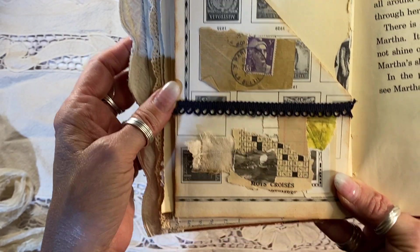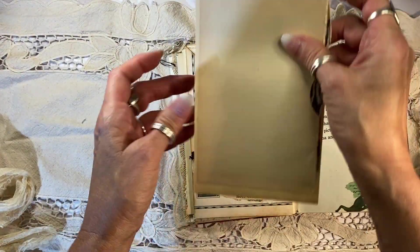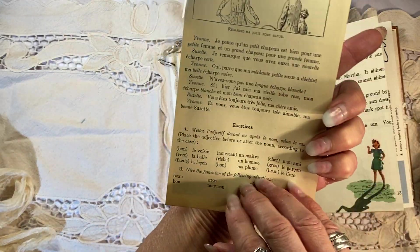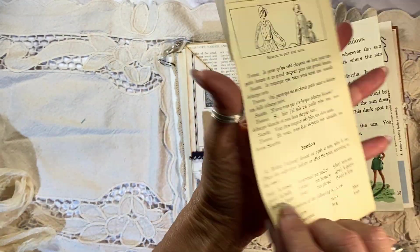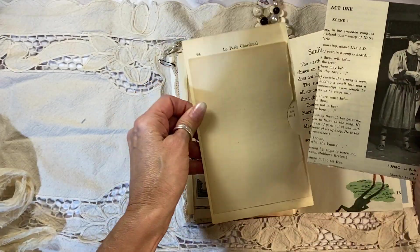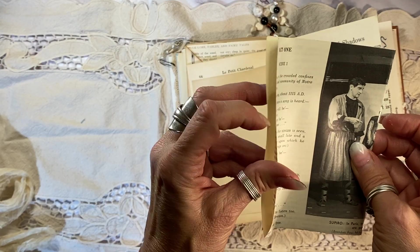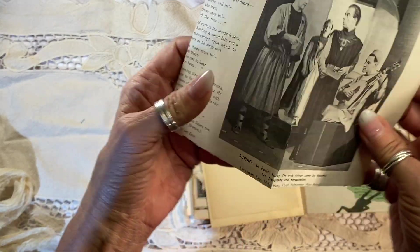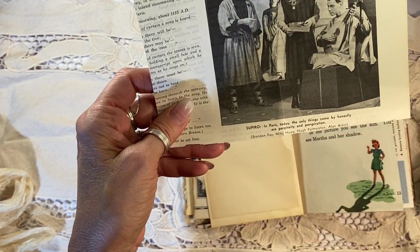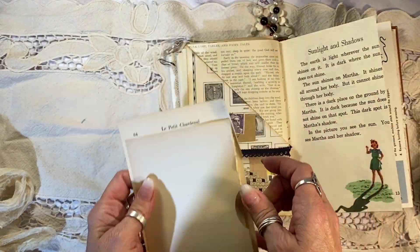Cool! And here's another French crossword puzzle piece. In here I made a little page out of Lupit Charnel — another great French image there. And in here I put something from a 1950s Theatre World magazine — this is from a French play. Isn't that cool? I had so much fun making this.